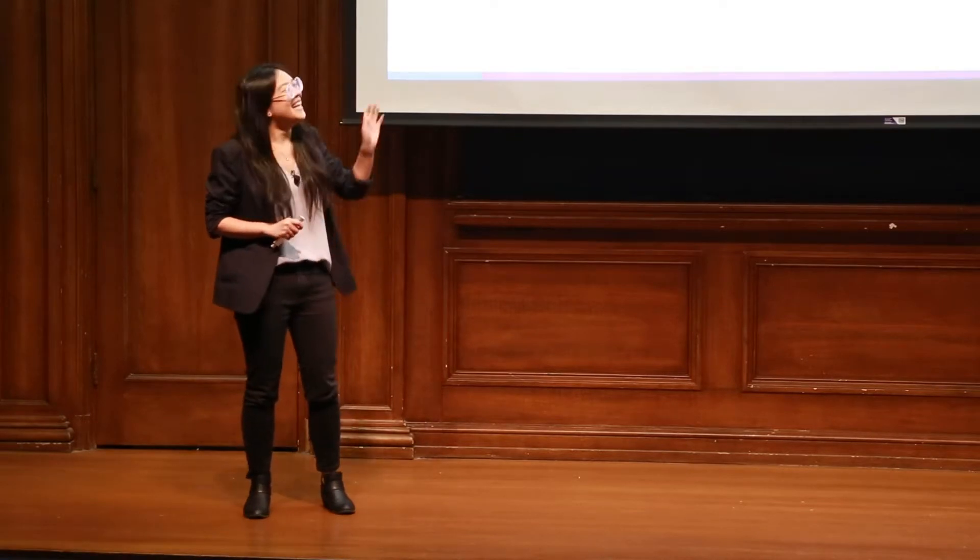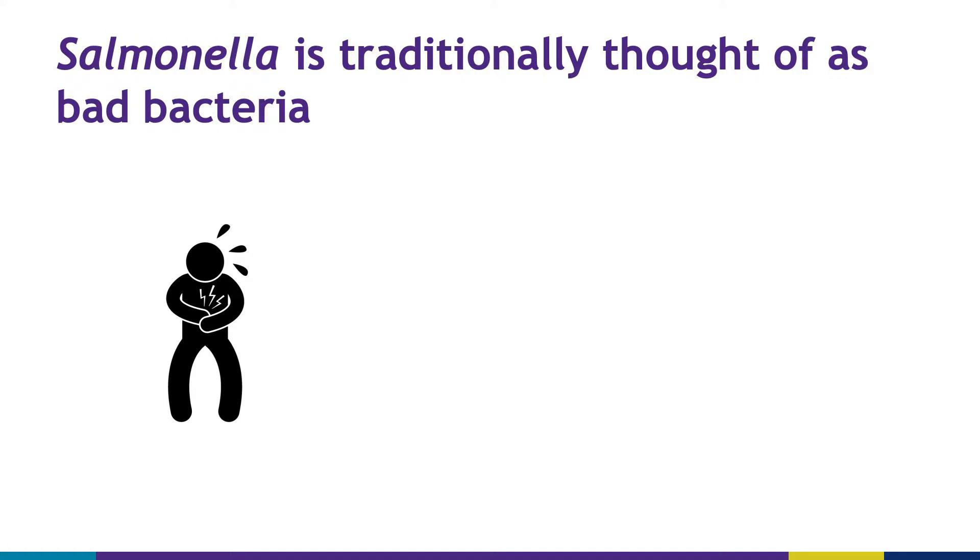So, how do we do this? If you read my title, it's already a giveaway, but we use salmonella. You might know salmonella as the bacteria that causes food poisoning — it also causes diarrhea. Some strains of salmonella are lethal.